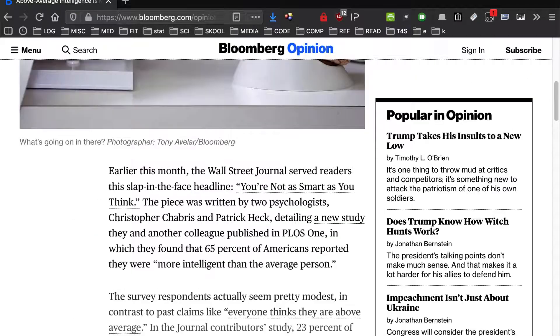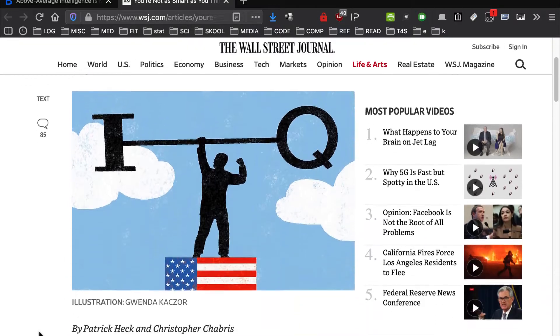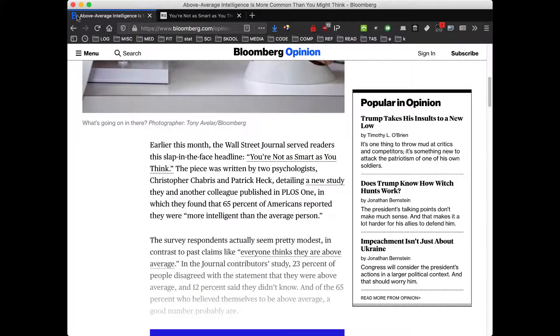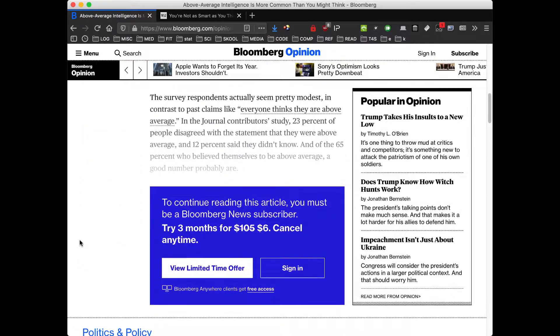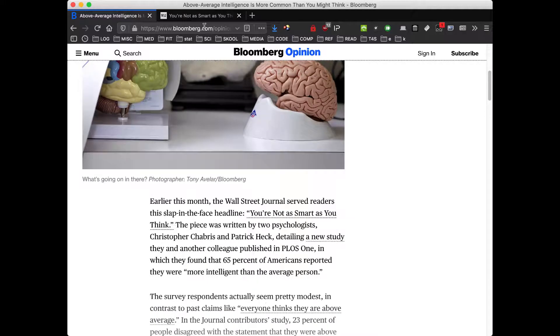We're going to go ahead and test this. If we click on that link for the Wall Street Journal article, you will notice that it is fully available. So this is a weakness in the way they implement paywalls — which is important to keep in mind, because that means sometimes these things are not going to work as the publishers figure it out. As you can tell, Bloomberg still isn't letting you through.